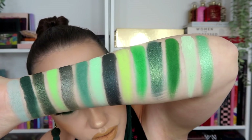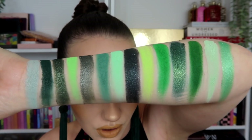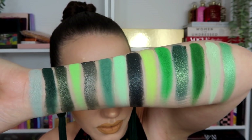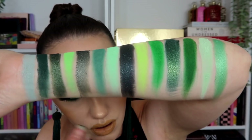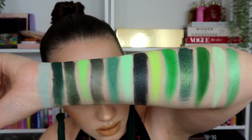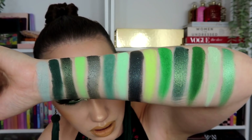Obviously this palette is a green lover's dream — very green, with a nice amount of depth, looking rather lovely. Shimmers look nice. No complaints. It goes very pale and pretty dark. There are nice in-between shades as well — that moss shade is very pretty.